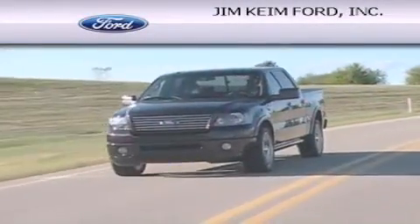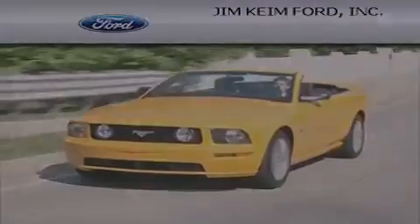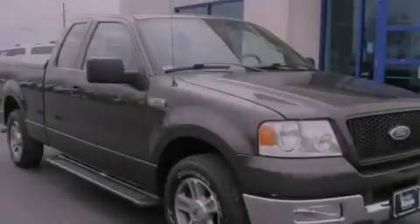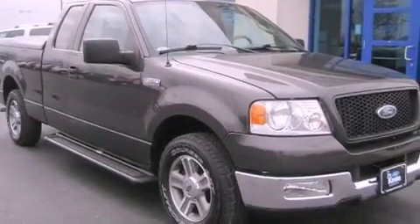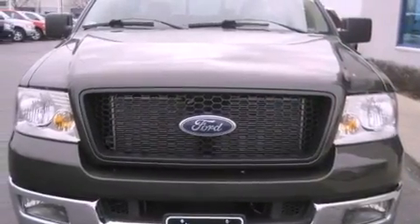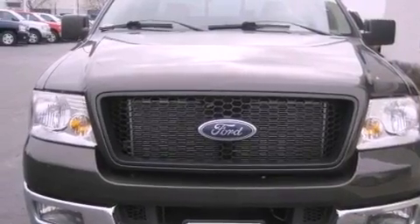Another fine vehicle offered by Jim Keim Ford. This is a 2005 Ford F-150. It has what you need for work as well as what you want for play. This truck has an automatic transmission and a 5.4 liter V8.